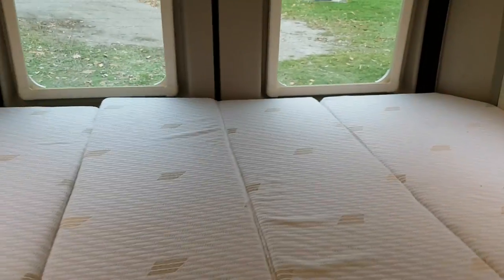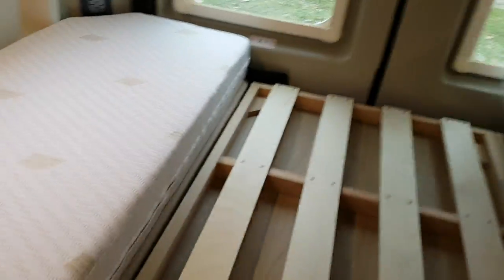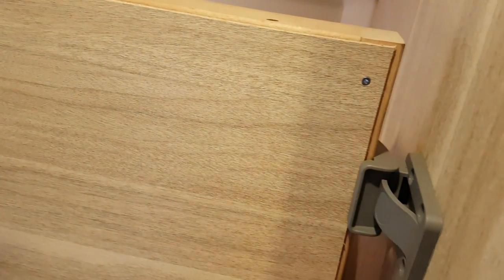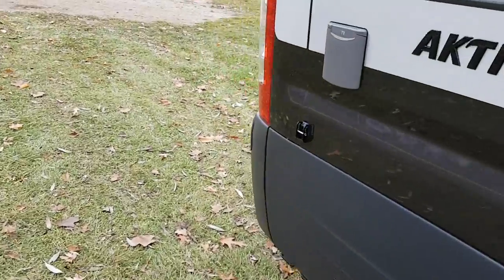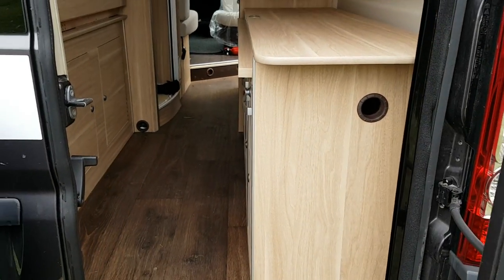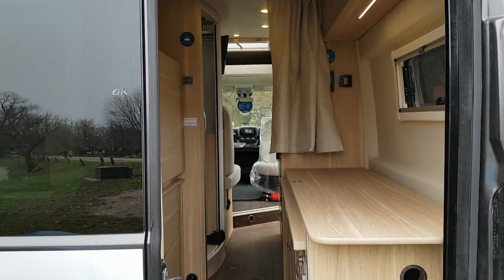It doesn't take long to fold the bed up, so I'll do that quickly and show you how much storage you have once the back door is open. The bed pulls off to the side, lifts, and latches into place. I'll go out back and show you the rear of the coach. Opening the back door, you can see there is all kinds of room — you can fit a bike, a kayak, skis, whatever you wish.